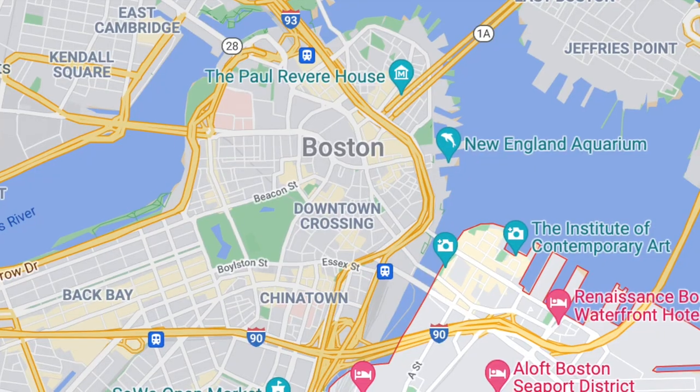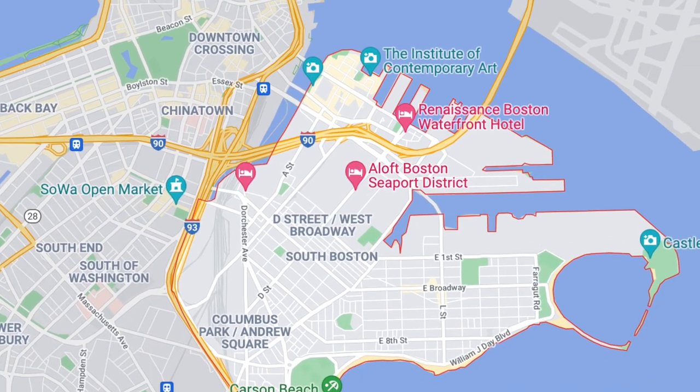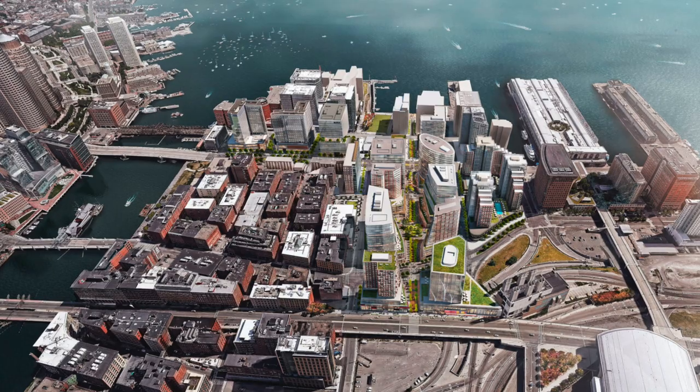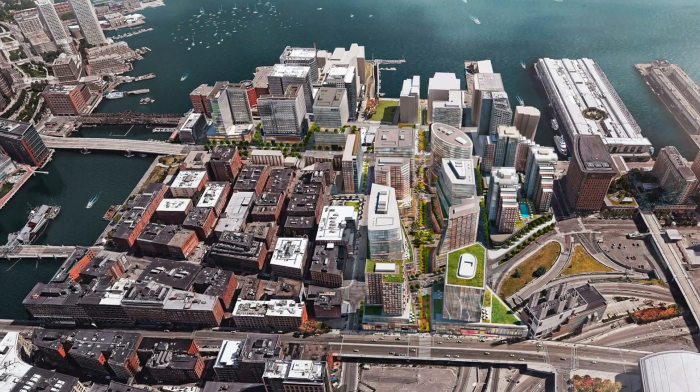Now that you know a tiny bit of history, let's talk about location. As you may have guessed by the name, Southie, or South Boston, is located south of downtown Boston. It neighbors a few other neighborhoods, like Dorchester and the South End. Technically, the seaport is part of South Boston; however, a lot of people view that as sort of a separate neighborhood, which is why I'll probably talk about it more in a separate video.